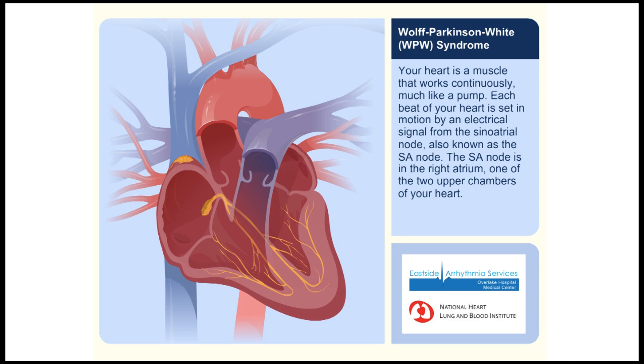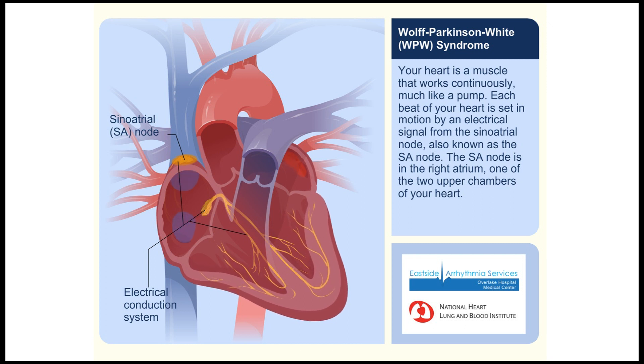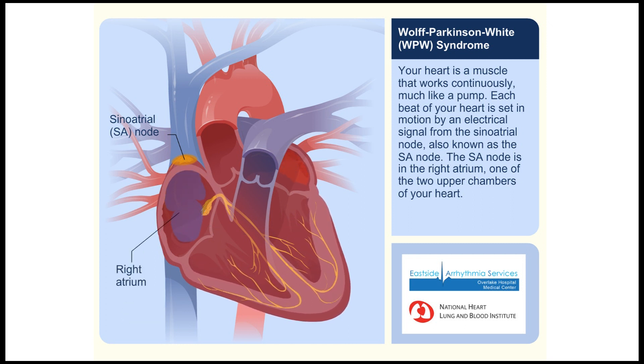Your heart is a muscle that works continuously, much like a pump. Each beat of your heart is set in motion by an electrical signal from the sinoatrial node, also known as the SA node. The SA node is in the right atrium, one of the two upper chambers of your heart.